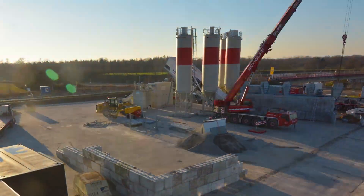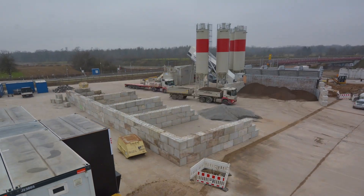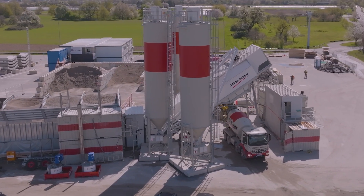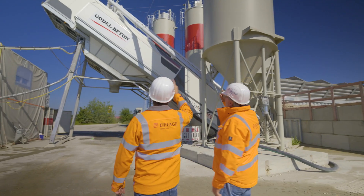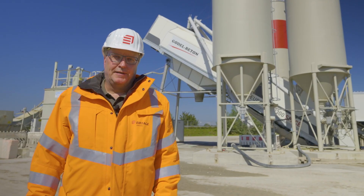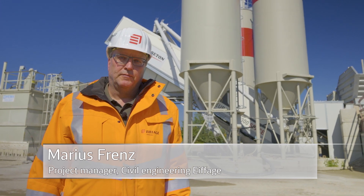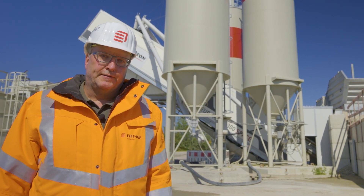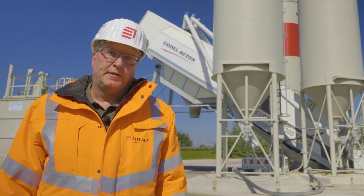The centerpiece is the mobile, fully automatic concrete mixing plant. Around 60 cubic meters of concrete can be produced here per hour. Approximately 100,000 cubic meters of concrete will be used for the entire interior fit-out. With our plant here on the construction site, we are able to produce the concrete required for fitting out both tunnel tubes flexibly and just in time. We can thus reduce journeys on public roads to a considerable degree. At peak times, we can produce up to 600 cubic meters per day, which corresponds to the contents of around 80 concrete mixers.